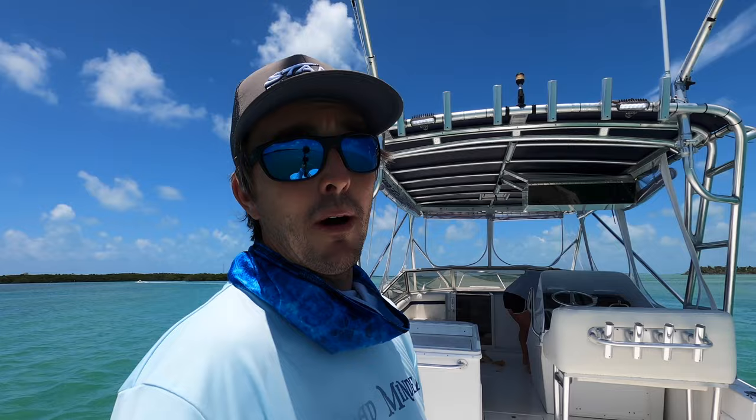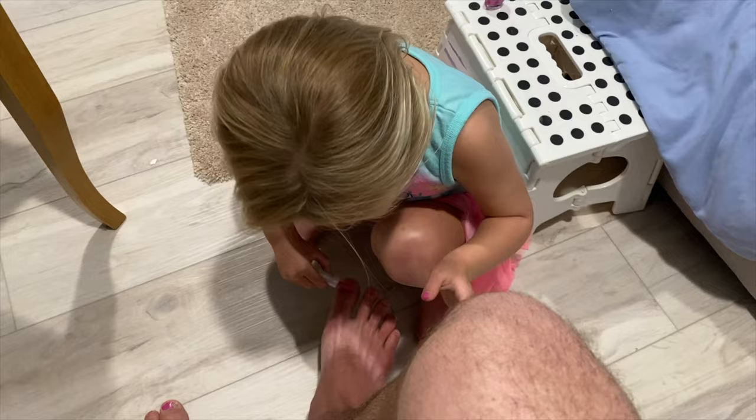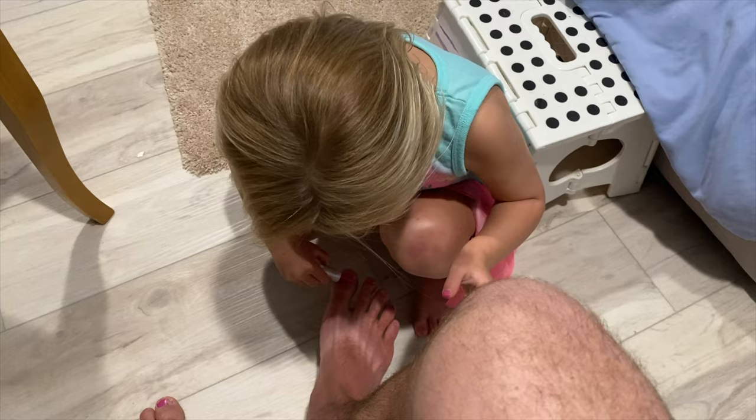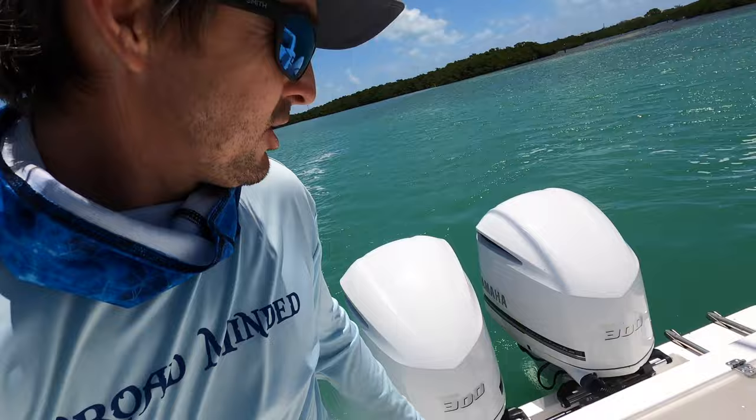Starting in the back here, a pair of white motors. Got a swim ladder back there. You guys might have noticed the toenails - Sadie is obsessed with painting toenails and she gets me every time I'm not looking, so if you guys are girl dads you probably have had that happen to you. Coming to find out because I'm noticing it now. But you got a live well back here.